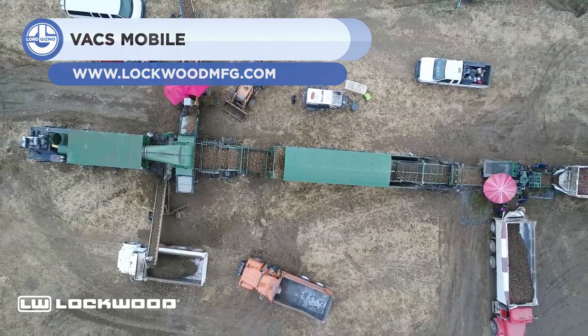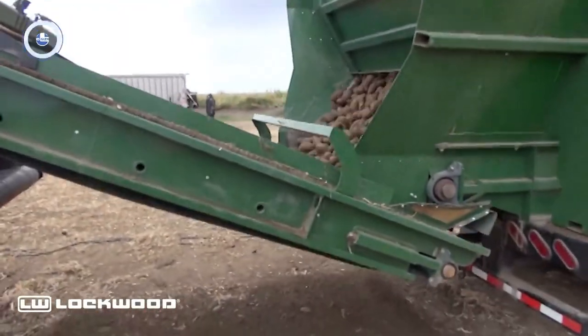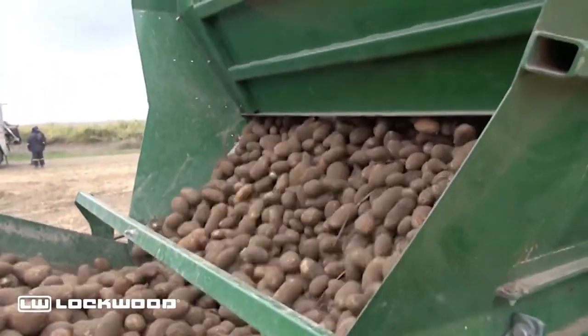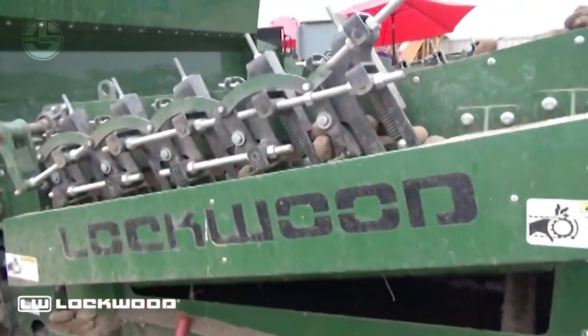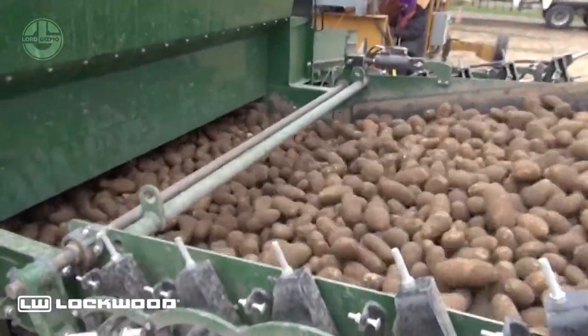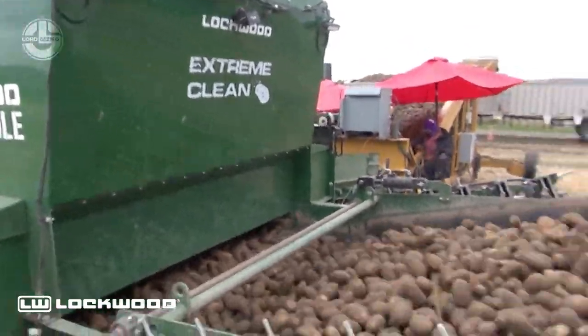Last but not least, we have the VAX Mobile. This mobile washing system offers a comprehensive solution for handling and cleansing potatoes. It can be towed at motorway velocities. On top of that, the VAX Mobile is self-sufficient and does not require an external power source. It has four interchangeable platforms that can be utilized for any operation.